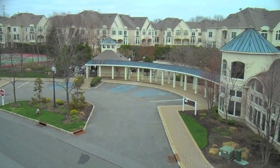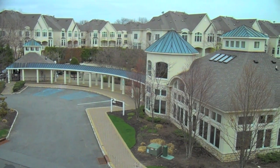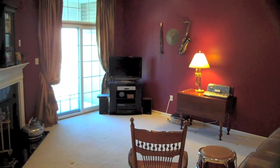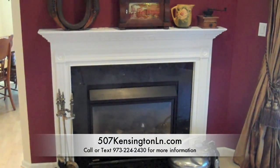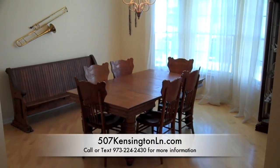If you're interested in living at the Regency Club, opportunity awaits at a wonderful three-bedroom Excelsior unit. Here at 507 Kensington Lane, you'll find beautiful crown moldings, a lovely gas fireplace with marble surround and colonial mantle, and an inviting formal dining room with transom windows.